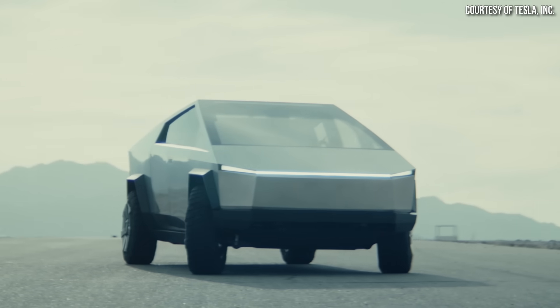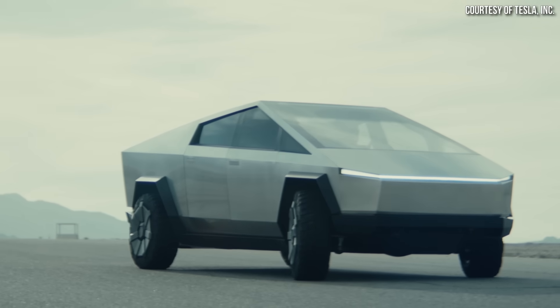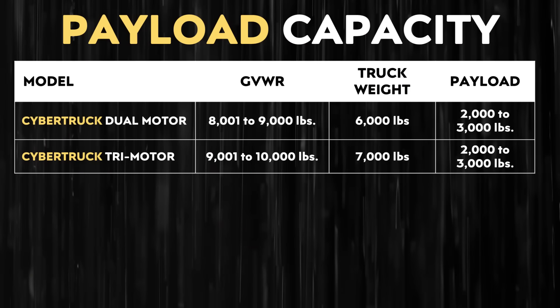Tesla originally listed the Cybertruck payload capacity at up to 3,500 pounds, but the production truck will likely have a lower payload capacity based on this new information. For example, if the dual motor Cybertruck has a GVWR between 8,001 and 9,000 pounds and weighs around 6,000 pounds empty, the payload capacity will likely be somewhere between 2,000 and 3,000 pounds. Similarly, the tri-motor version weighing around 7,000 pounds would also yield a payload capacity in that 2,000 to 3,000 pound range.